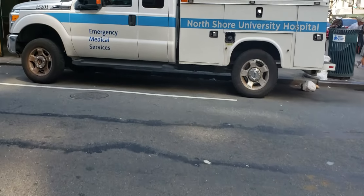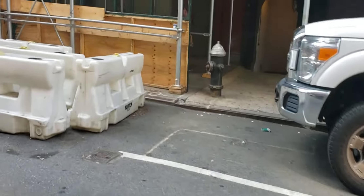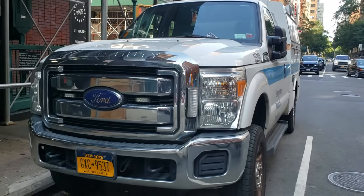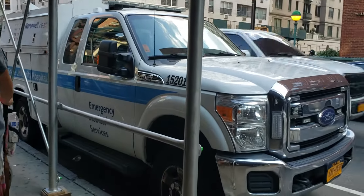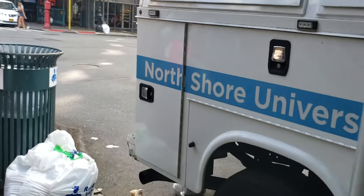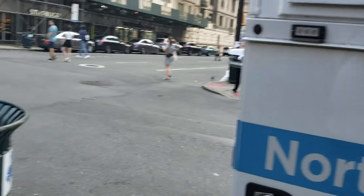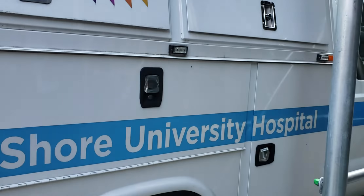Check out the fly car that I just found. This is a beautiful fly car for Northwell Health — first time I've ever seen it. It's a nice little fly car. Looks like an FD&Y conditions car, all decked out. This is Northwell Health, State Certified, North Shore University.